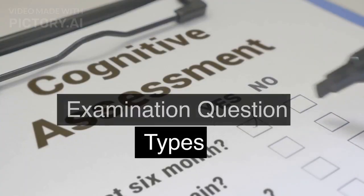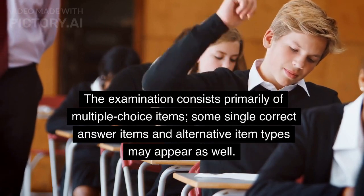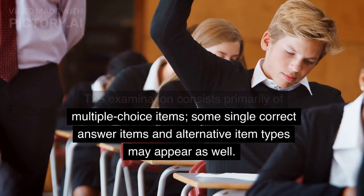The examination consists primarily of multiple choice items. Some single correct answer items and alternative item types may appear as well.